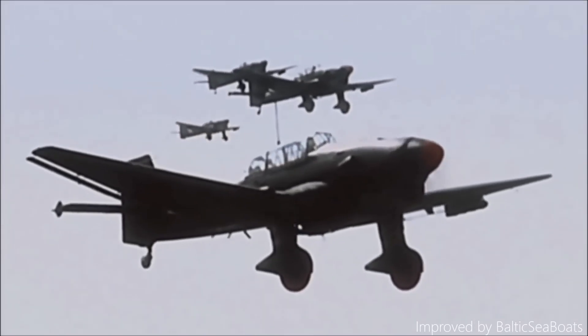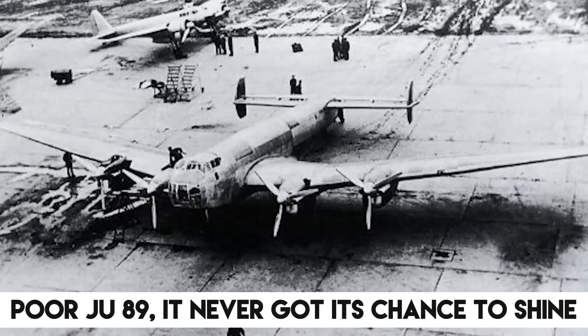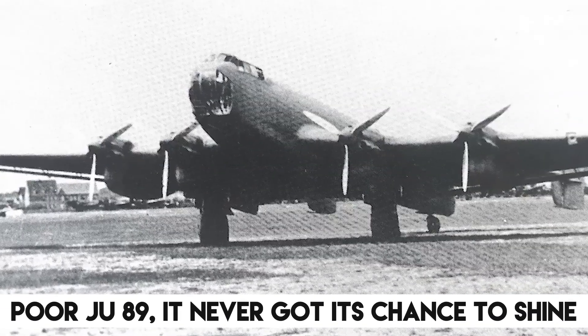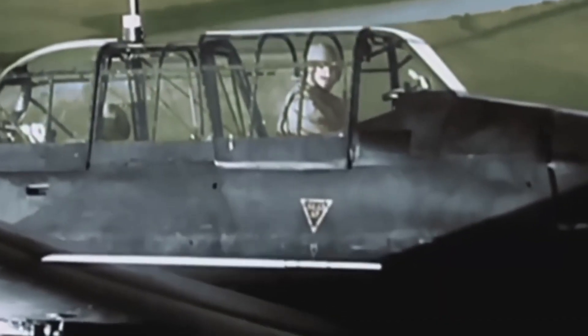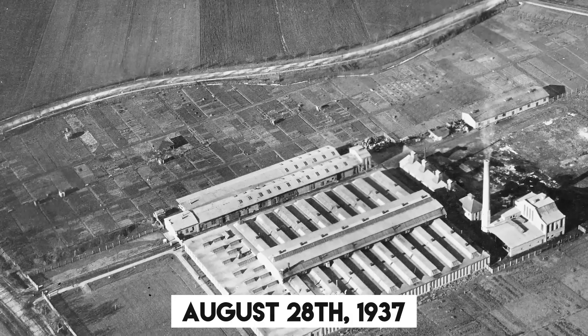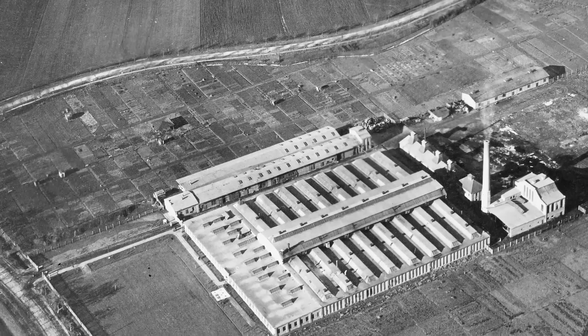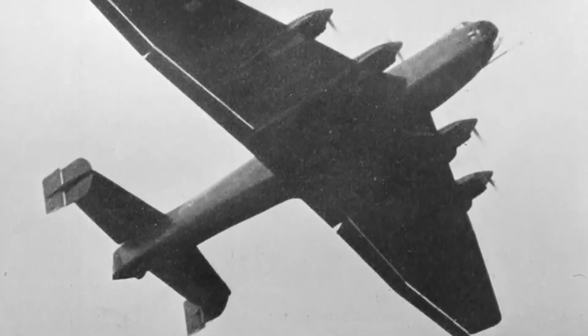However, the bomber project was abandoned after only two prototypes were made. The Ju-90 rose from the ashes of its bomber sibling and took its first flight on August 28, 1937. It even joined the ranks of Deutsche Luft Hansa, a prestigious airline, in 1938.